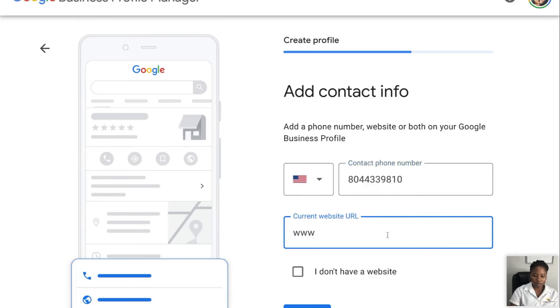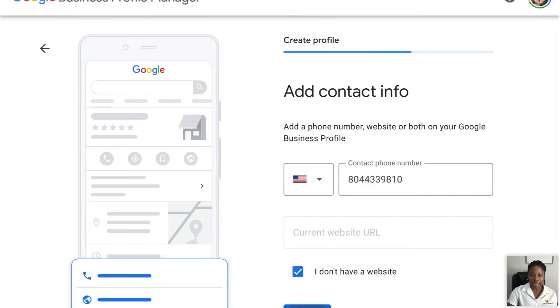And your website — let's put thenotarylady.com. I just created that, or you can put 'I don't have a website,' whatever the case is. Then hit next.